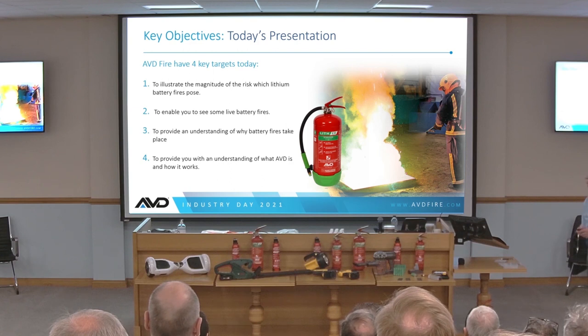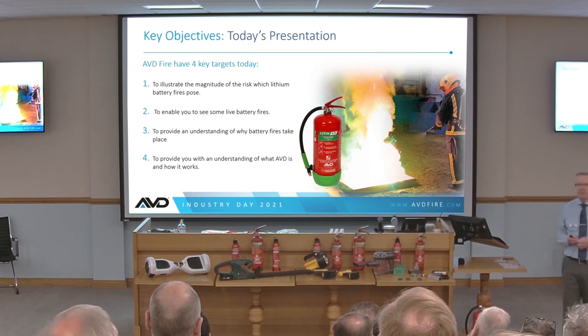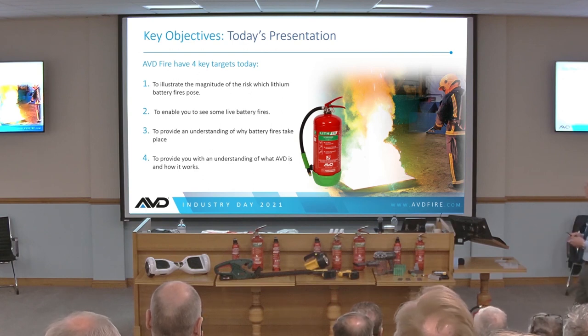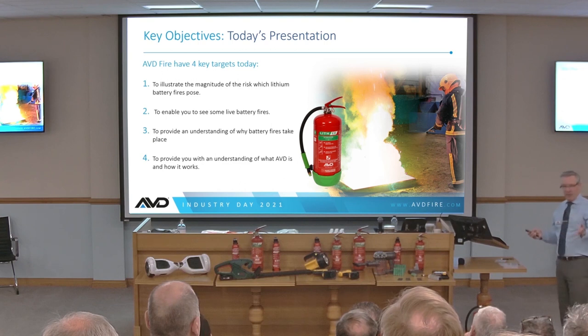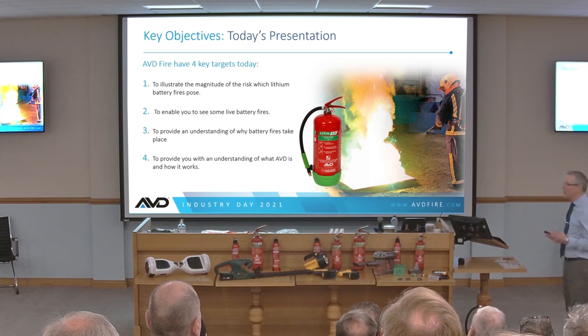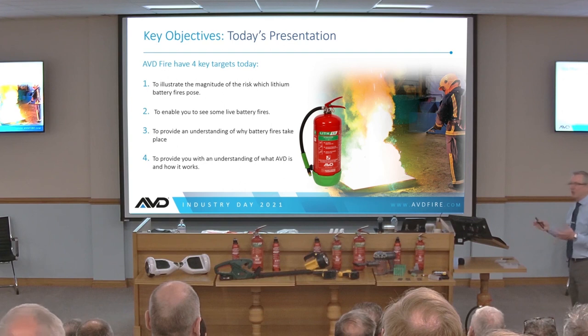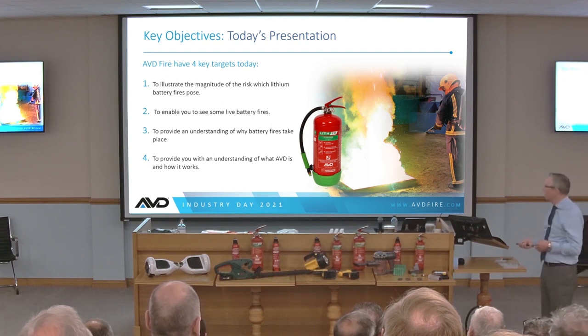I've really got four key objectives today. I want to illustrate the magnitude of the risk associated with lithium-ion battery fires. I want to enable some of you that may not have seen a battery fire to see a live fire. I want you to understand why these fires take place and why they are different to other types of fire. And I want to give you an understanding of AVD and AVD Fire's complete product range.